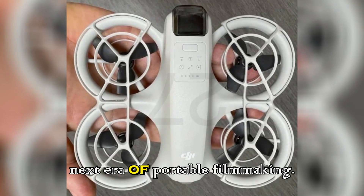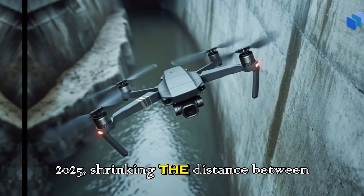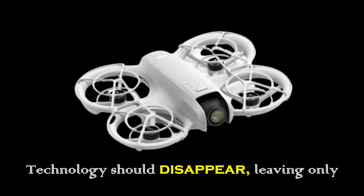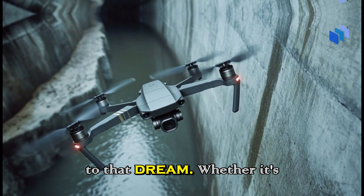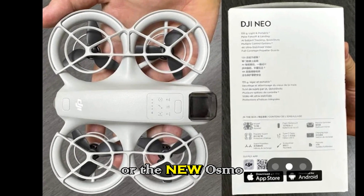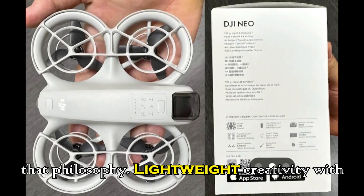The Neo2 embodies DJI's strategy for 2025: shrinking the distance between idea and execution. Technology should disappear, leaving only creativity. Every generation of DJI hardware — from the Mini series and Pocket cams to the Osmo devices — brings us closer to that dream. The Neo line represents the soul of that philosophy: lightweight creativity with no limits.